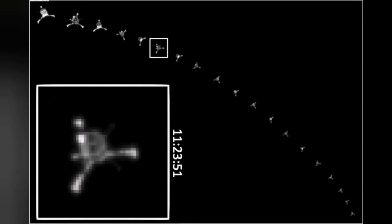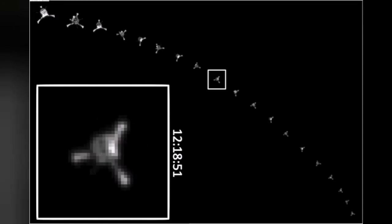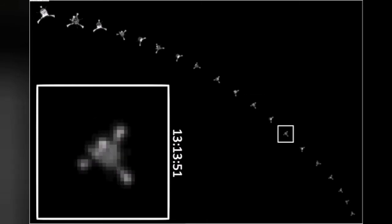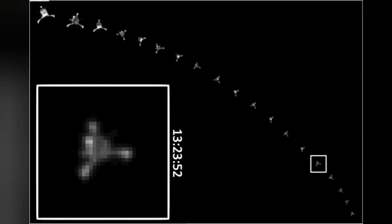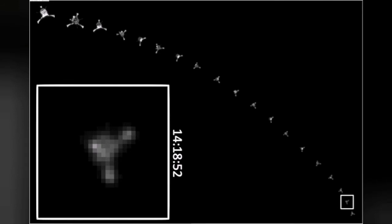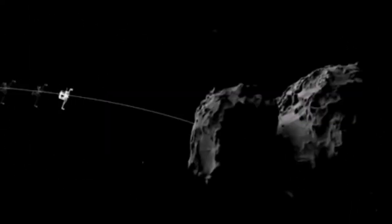We were lucky to have this footage of the landing process, gradually approaching the comet from a long distance. We were able to observe it through the mothership — Rosetta, as it's called — and film it. The video, as you see, has some animations and some real footage.